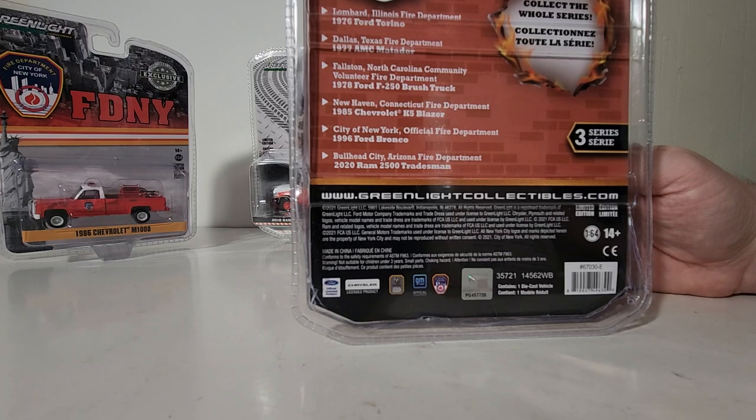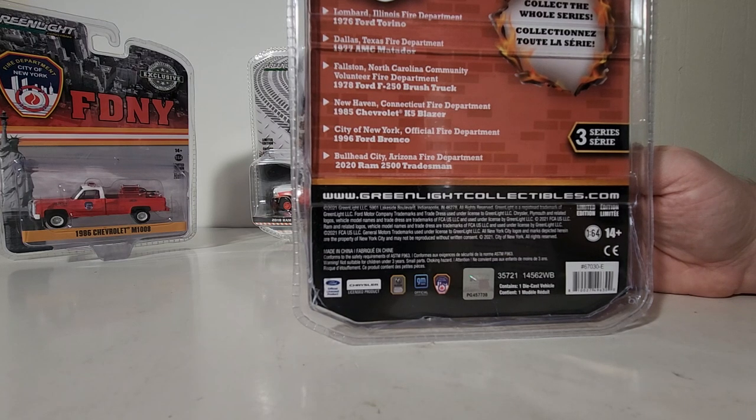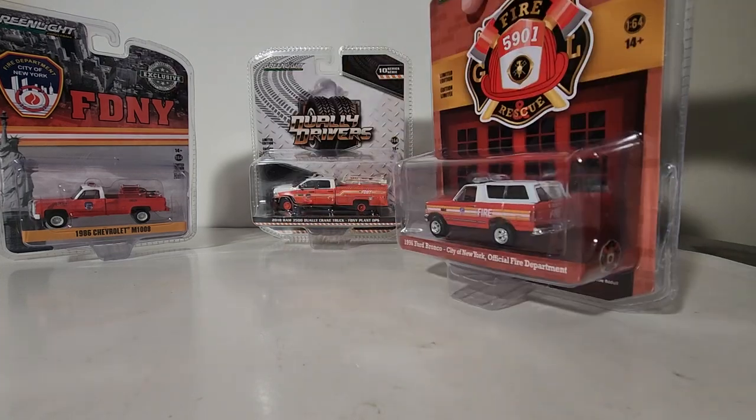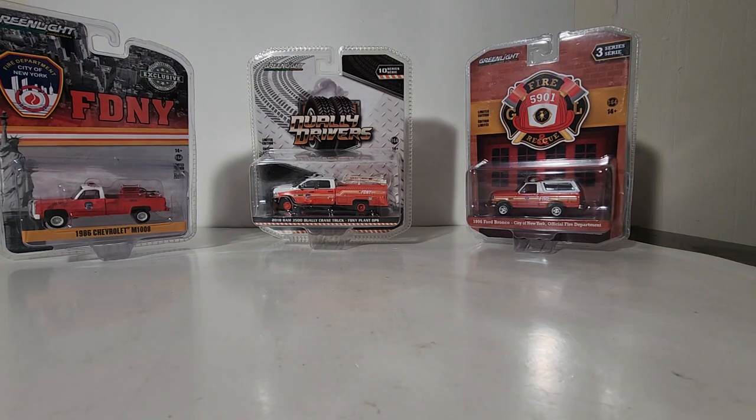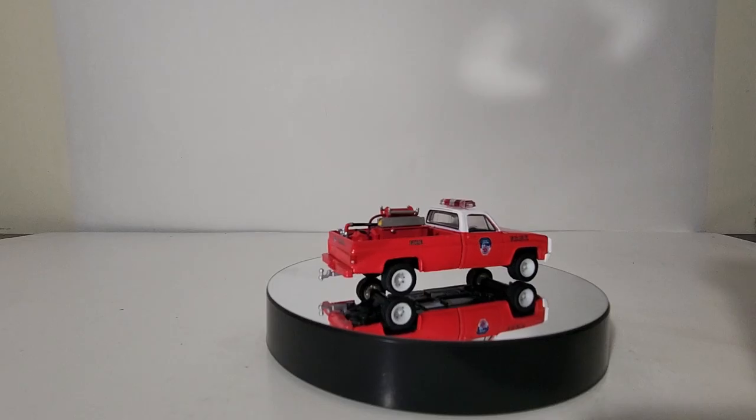And finally, heading out west to Bullhead City, Arizona, the 2020 Ram 2500 Tradesman. That's a brief overview and a look at all three vehicles. When we come back, we will begin with the 1986 Chevrolet M1008 on the spin table.